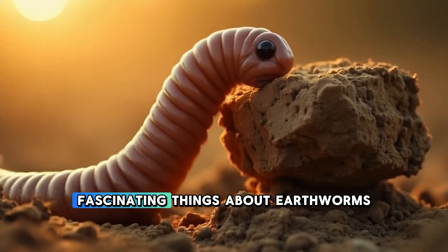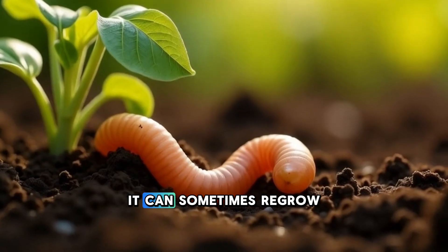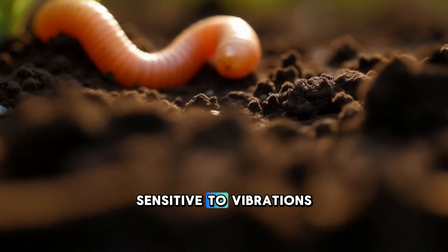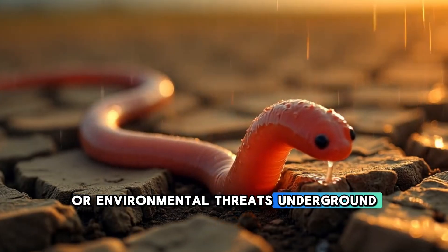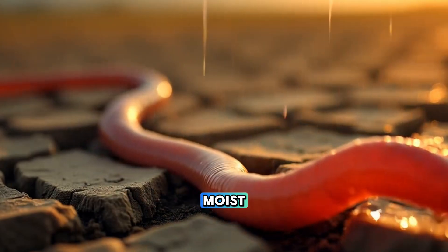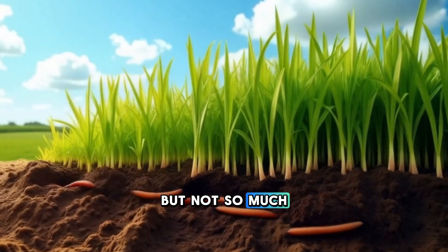One of the most fascinating things about earthworms is their ability to regenerate. If a worm loses part of its body, it can sometimes regrow it depending on the species and the injury. Their bodies are also incredibly sensitive to vibrations, which they use to avoid predators or environmental threats underground. They breathe through their skin, but only if it's moist — that's why earthworms come to the surface during rain. They need moisture to survive, but not so much that it drowns them.